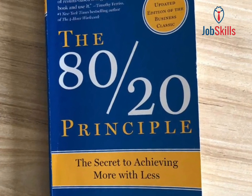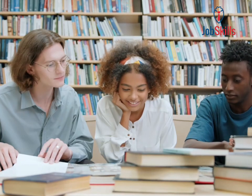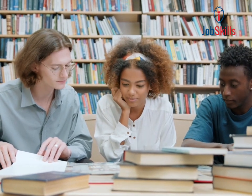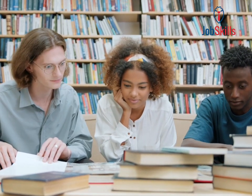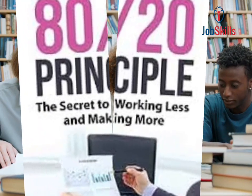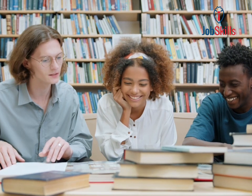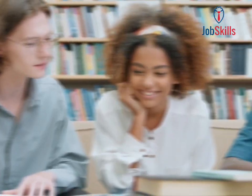Lesson 2: Efficiency over perfection. Perfection isn't always necessary. Often, striving for perfection in everything can lead to diminishing returns. Instead, focus on achieving excellence in the vital few areas that generate the most significant impact.